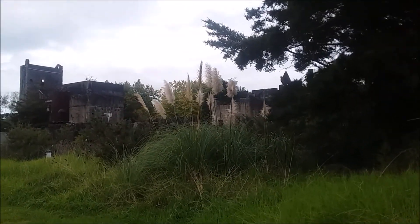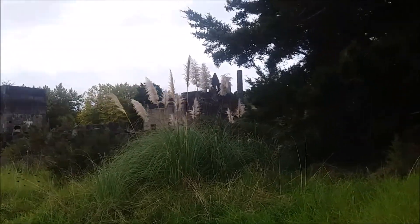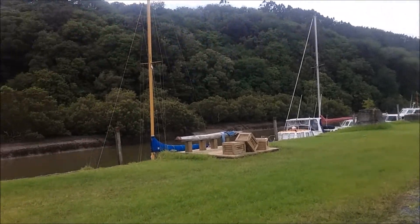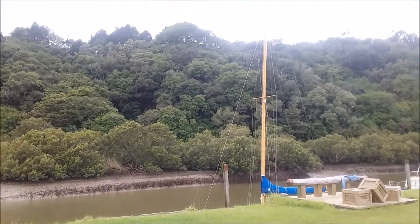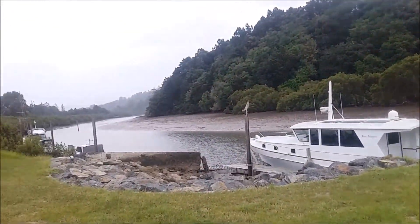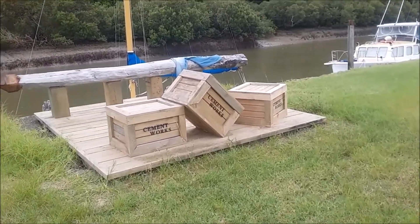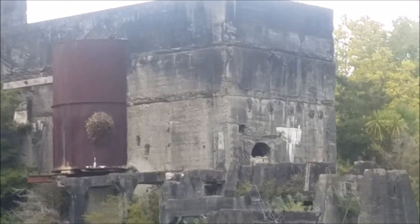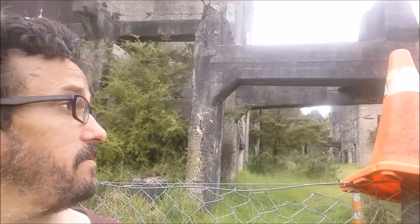So we're on the other side now. It would be nice to know what all the different buildings were. There would be lots of other YouTubers who would probably go in here and look around, but I obey the rules.